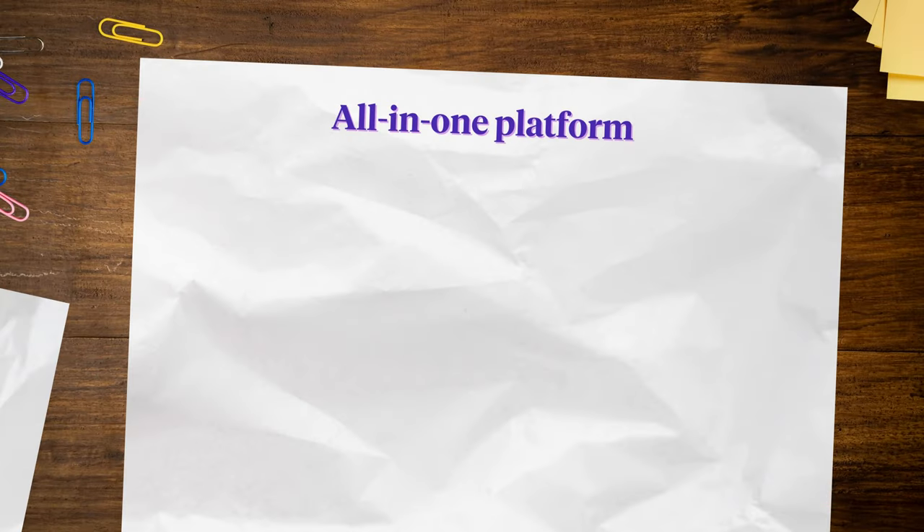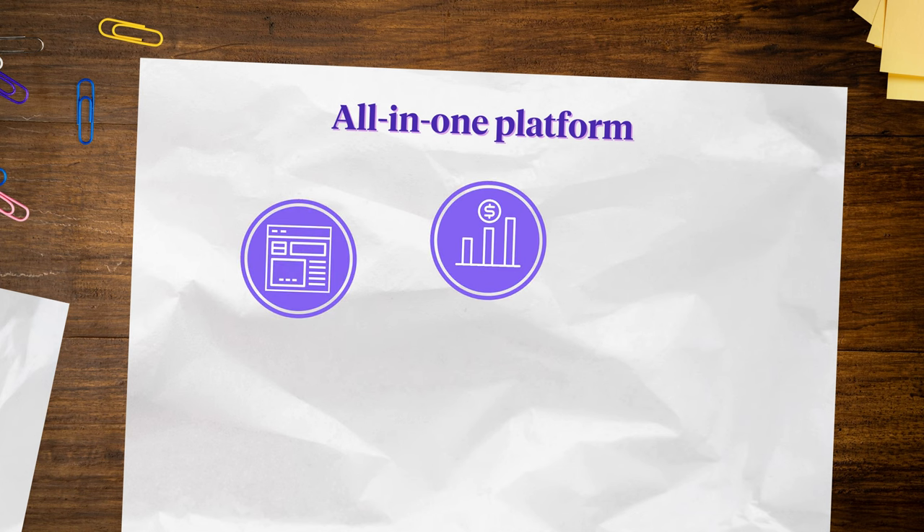For many creators, the best web building platforms offer additional features that allow them to conduct their business without having to jump around to multiple sites. These are called all-in-one platforms — a creator tool that lets you handle multiple aspects of your business like building a website, selling digital products, managing your email marketing, and more from one central dashboard. Paying for each tool individually can get expensive, and if something breaks, you're stuck piecing everything back together. An all-in-one platform keeps things simple so you can spend more time creating and less time figuring out how to make a zillion different tools talk to each other.